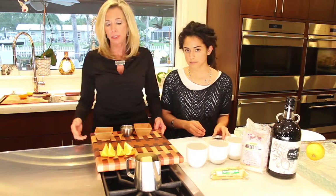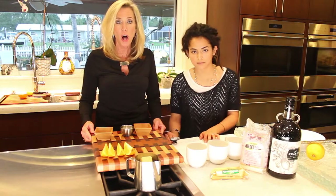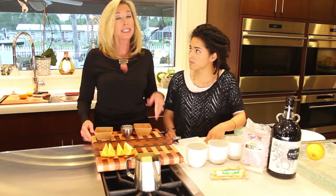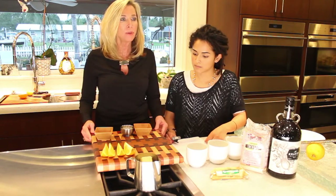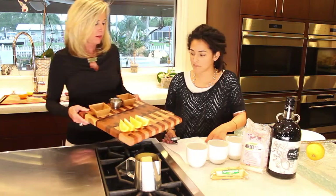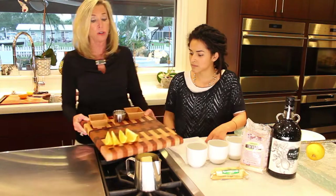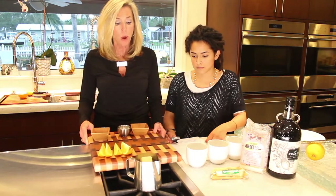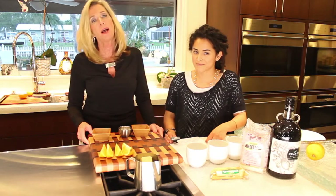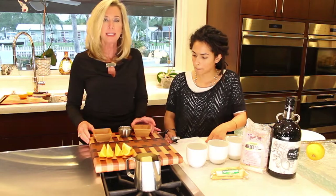I wanted to talk about this cutting board — this was an artisan that I just found for the PDB home store. It's a sustainable wood product, and you can see how gorgeous it is. All the different woods chosen, like eucalyptus, and you can be as sustainable as you want — you can pick your woods.